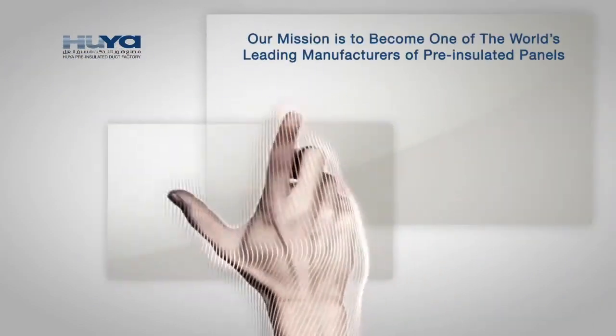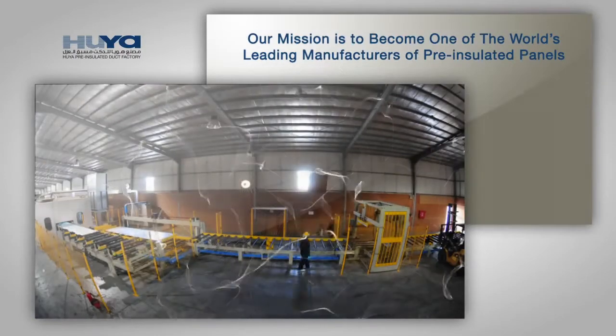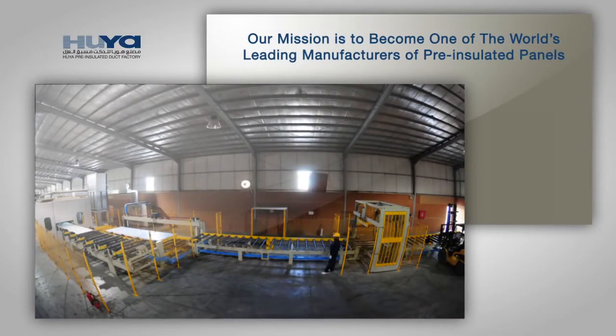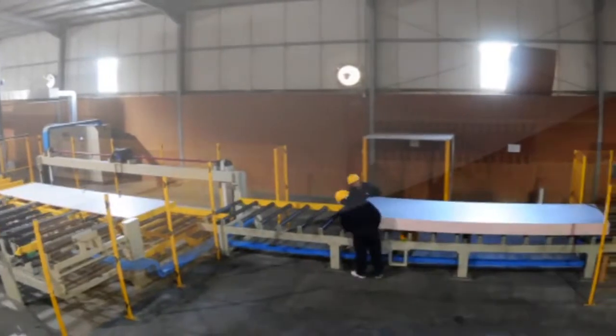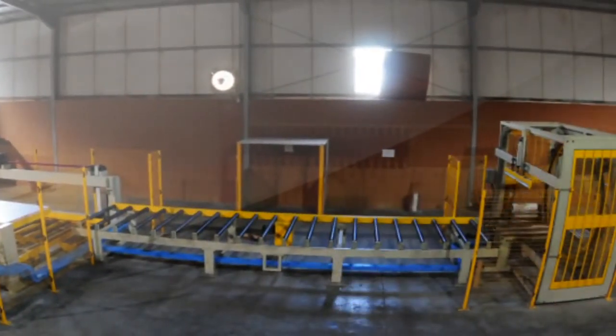Our mission is to become one of the world's leading manufacturers of pre-insulated panels by providing the highest quality, latest innovation, financially sound, green technology product through superior customer service, continual business development, and applying current best business practices.